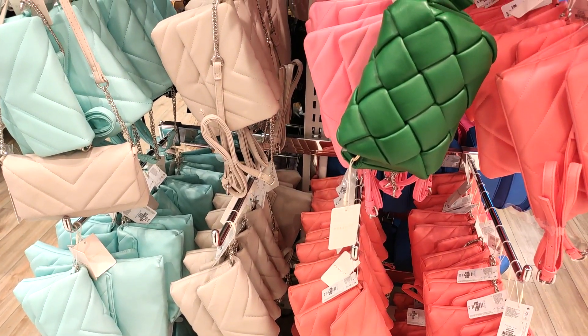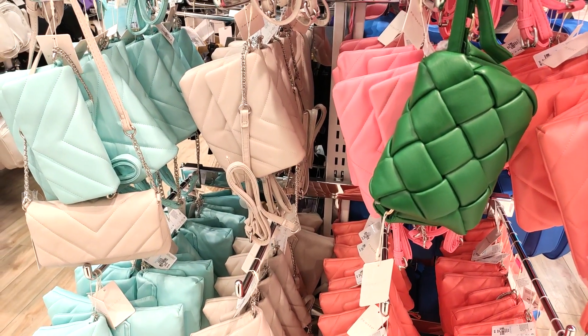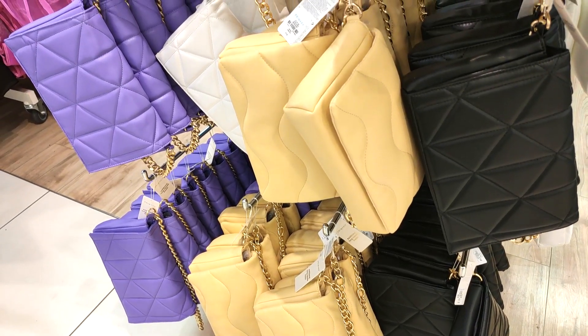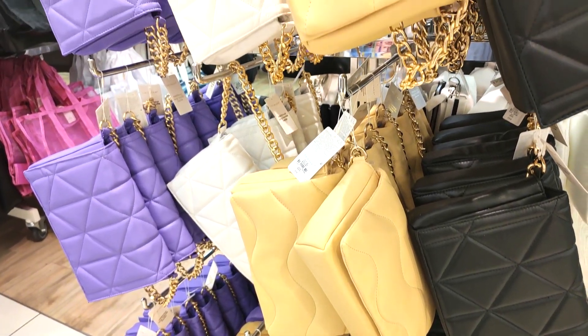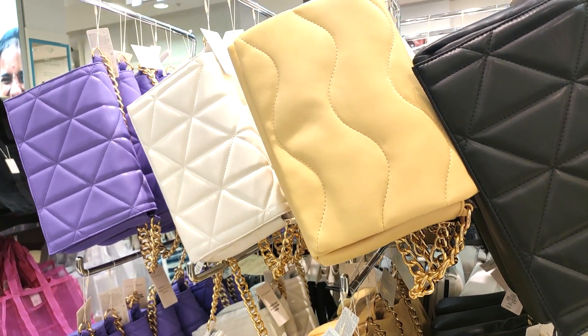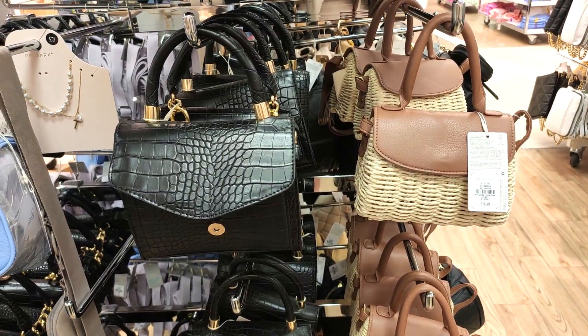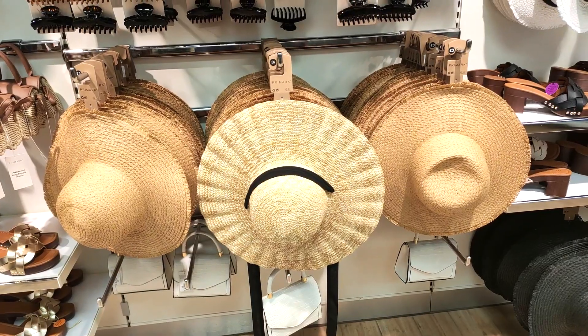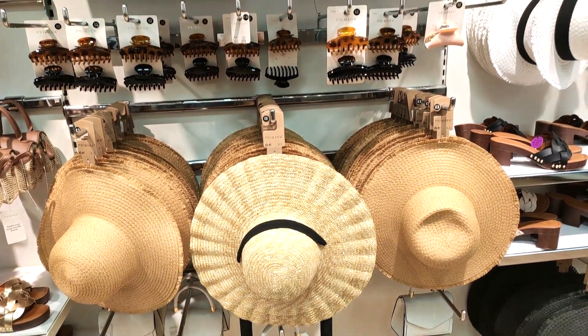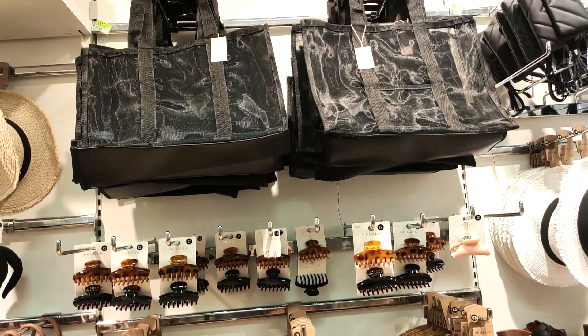Moving into the bag section — you can see they've got pops of colour, and this is a Zara bag dupe. The chain is not as thick, but I feel like this is definitely more of a trend bag, so if you don't want to spend — I think it's about 30 pounds in Zara — it's about £10 in Primark. I love the straw hats too; I just feel like straw hats look so classy.